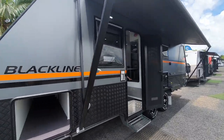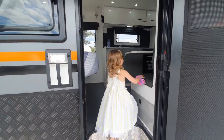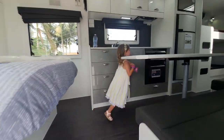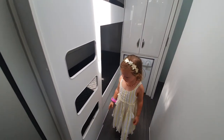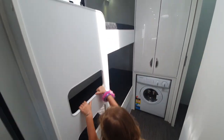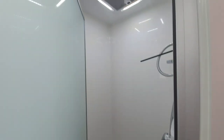I noticed they were selling this Next Gen caravan as well, so I thought I'd pop my head in and have a look. This particular one is a bunkie with the toilet and shower out the back. I will say that most caravans these days have pretty similar layouts — I think there's only so much you can do, so everyone's copying a very good design.